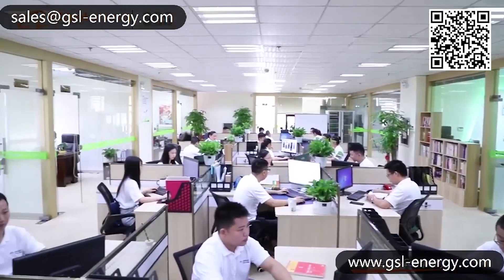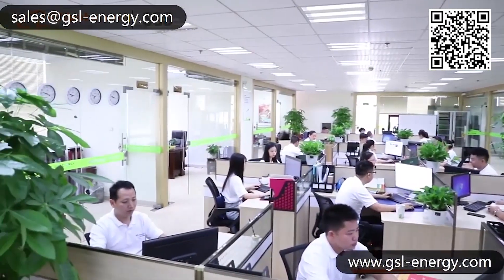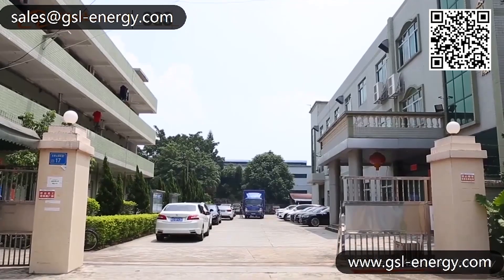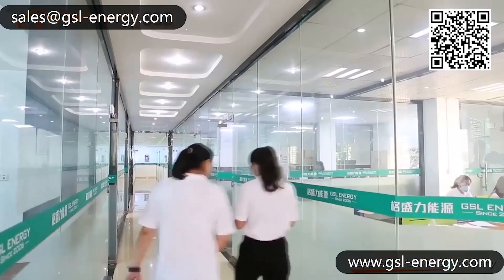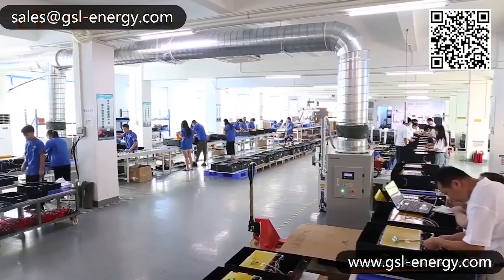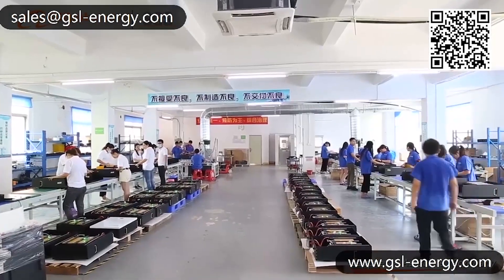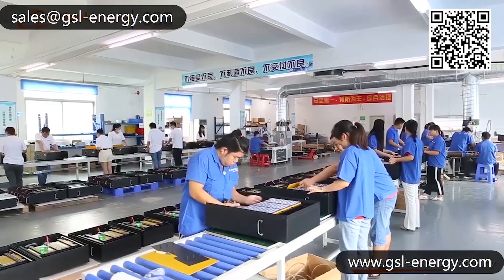GSL Energy is a lithium-iron phosphate battery company based in Shenzhen. Their advanced 48-voltage wall-mounted lithium-iron phosphate batteries are super light and easy to plug and play, supporting charge and discharge at 200-amp power to meet 48-voltage all-off-grid solar inverters and hybrid on-off-grid solar inverters worldwide.